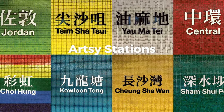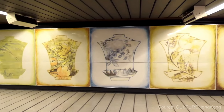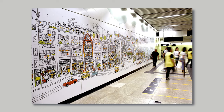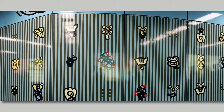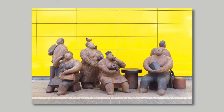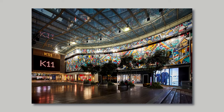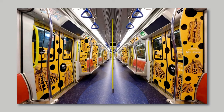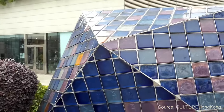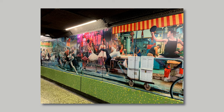Artsy Stations. Some stations are like art galleries, featuring unique designs and installations. These art installations often tell stories or convey messages meaningful to the local community. For example, the Kowloon Tong station has mosaics that depict scenes from famous Chinese fables, giving commuters a glimpse into traditional culture. Many stations feature works from local artists, providing them a platform to showcase their talent. Some stations even host rotating exhibits, keeping things fresh and engaging. This integration of art into everyday life enhances the commuting experience and serves as a testament to Hong Kong's vibrant cultural landscape.